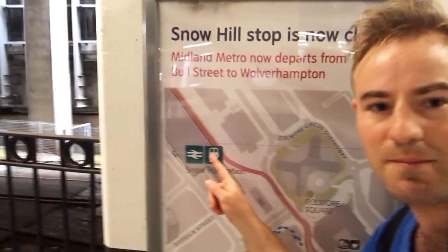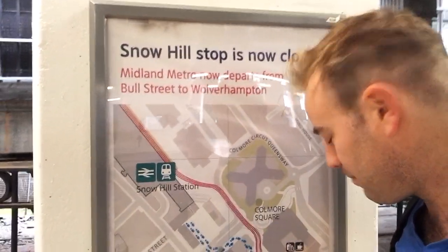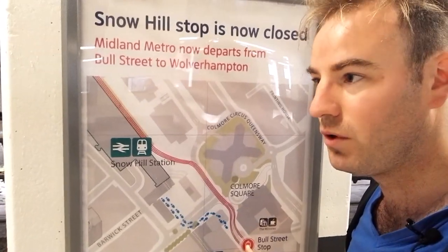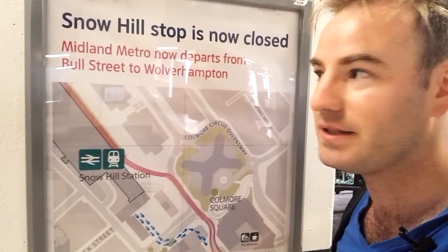So if we have a look on this map, it used to end here. It now goes up here and down there to Ball Street — that is the official interchange. It was actually the terminus for a while until they extended to Grand Central. And then the plan is they're now working on an extension up to Five Ways — I think it will originally go to Centenary Square first. I can hear a tram now. It will go to Centenary Square and then follow on up to Five Ways. I don't know if we're going to see that tram, but I can hear it.